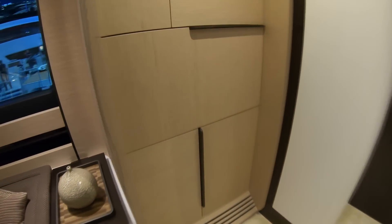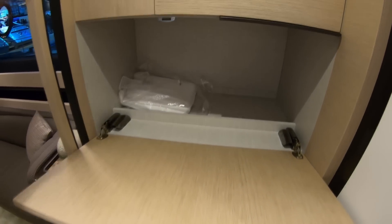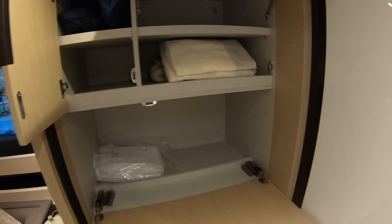Even the storage space is distinctive — rather than just having the usual row of drawers, they're all slightly different and asymmetric. One opens up on soft-touch hinges, that one opens that way, that one opens at the top. Everything just feels a little bit special and unique.